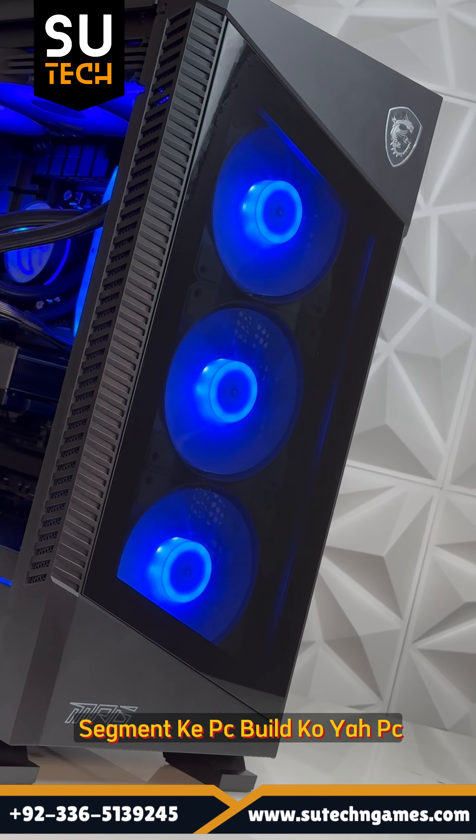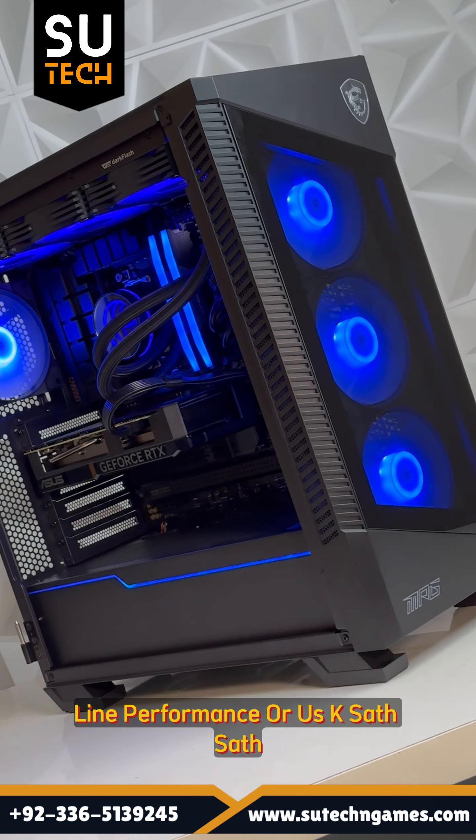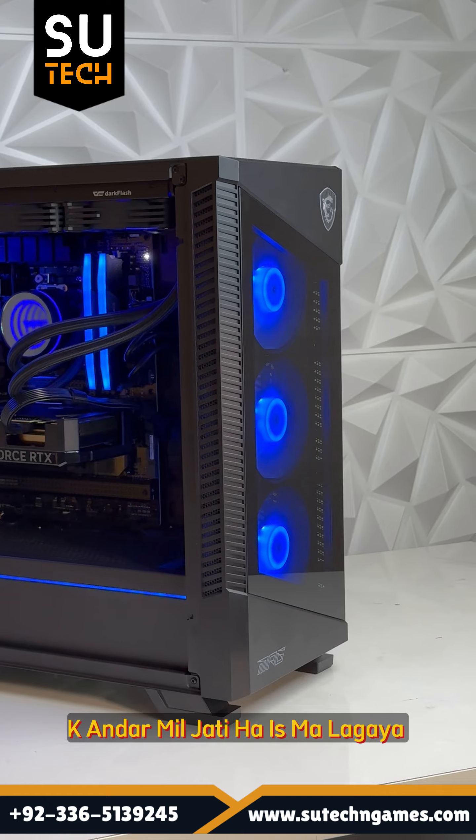In today's video we are going to discuss our most short premium PC build. This PC build is delivered to you with top of the line performance and with it you get very balanced aesthetics.